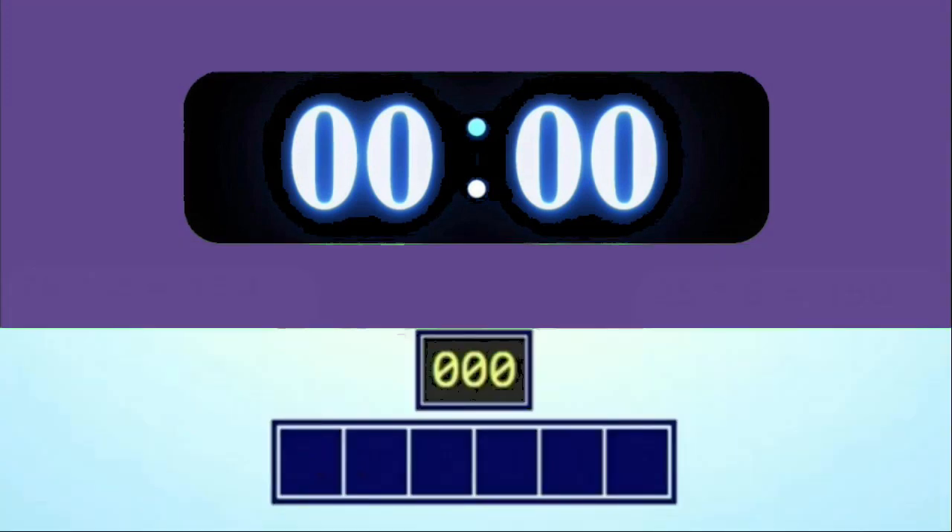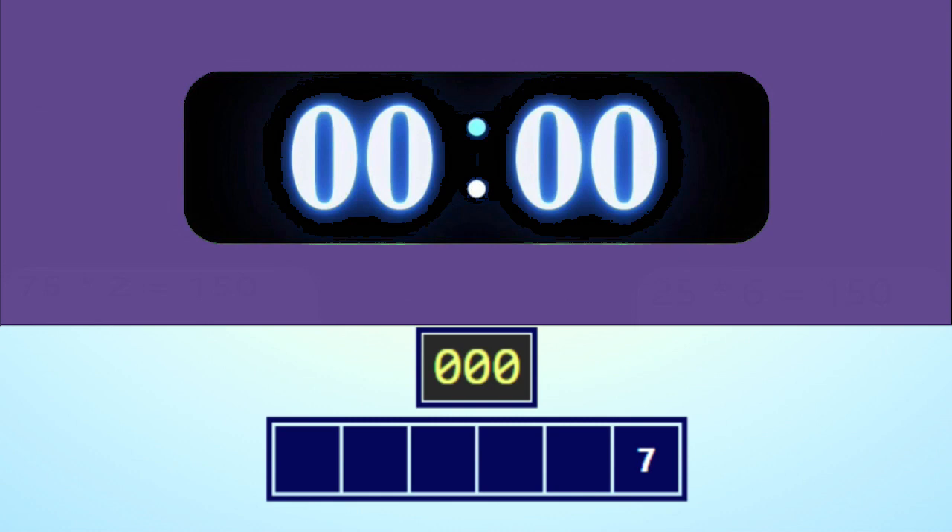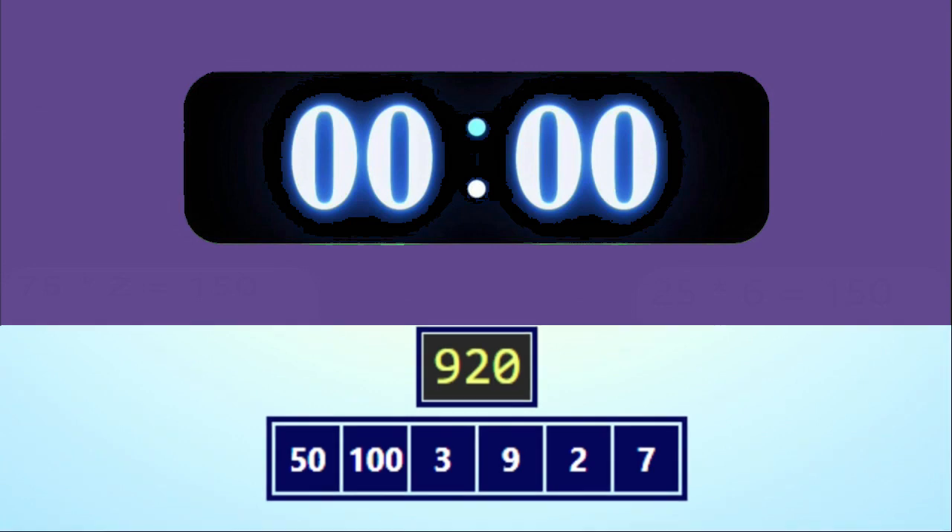I hope you got the last one, but it's time for another round, so get ready. The numbers are 7, 2, 9, 3, 100, 50, and the target number is 920.